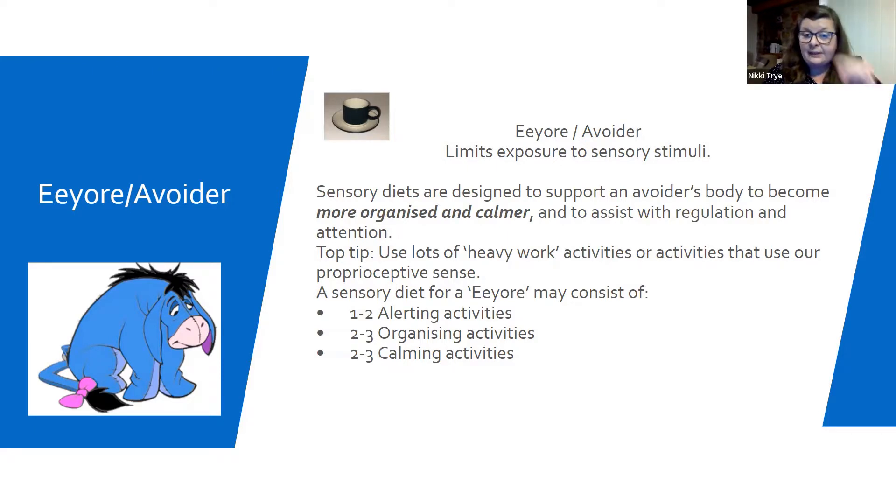The activities we pull together are alerting, organising, and calming. Depending on your character will depend on how many of each one you will need. For example, a Tigger does not need alerting anymore — I feel like they're fully alert already.